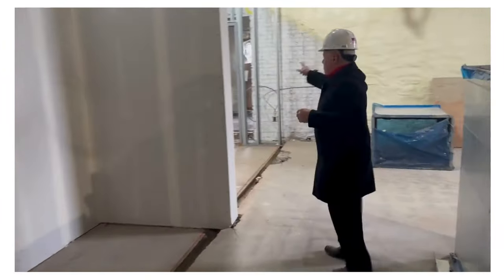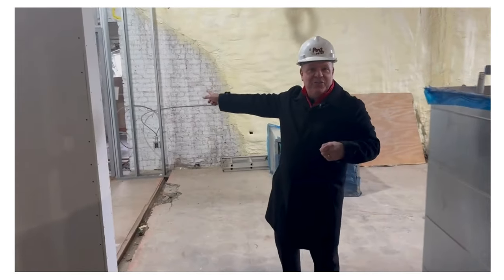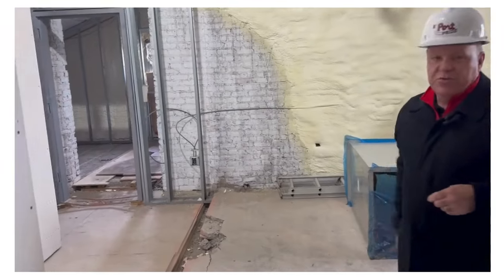Back in the old library archives room is actually going to become the art storage room.